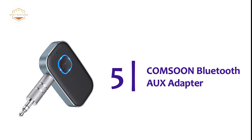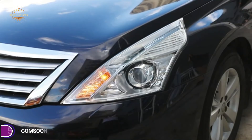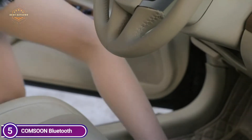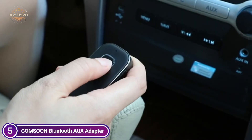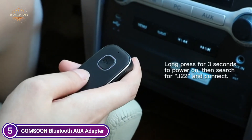Starting our list at number 5, the Kamsun Bluetooth AUX Adapter. This Bluetooth receiver is compatible with non-Bluetooth car audio systems, home stereos, speakers, and wired headphones. It is equipped with a sophisticated Bluetooth 5.0 chip for a stable connection, quick transmission, and large signal coverage.